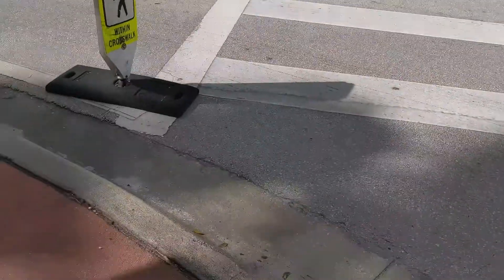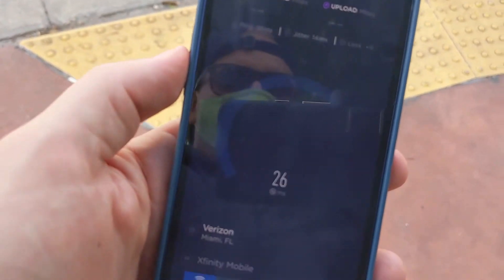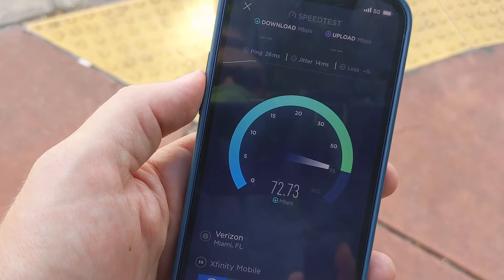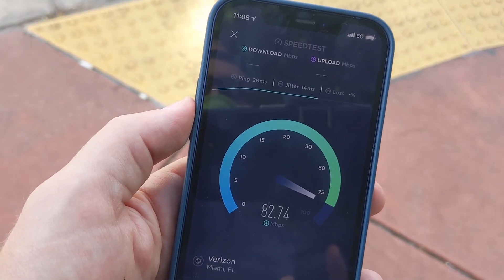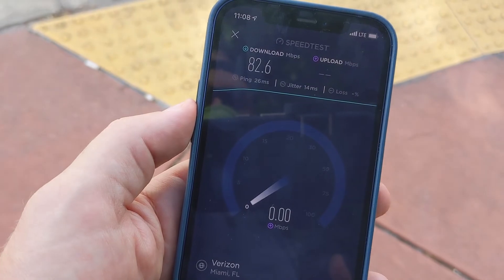I walked just a couple blocks from the park to show you something that is pretty typical with 5G networks at this point. If you step outside an area where 5G is available, the speeds drop off fast. At this intersection, just a couple blocks away, it was only 80 megabits per second. You can see my phone still says 5G in the upper right corner, but these are not 5G Ultra Wideband speeds like the 1,400 megabits per second from just a moment ago.